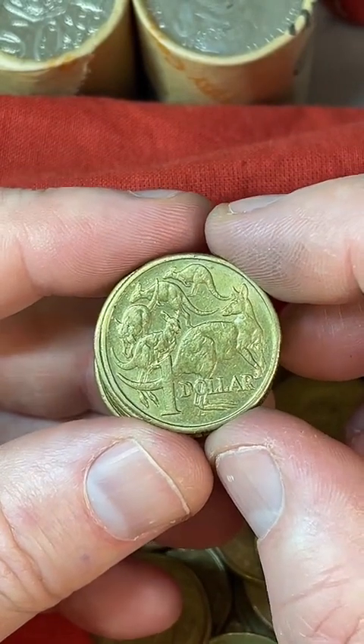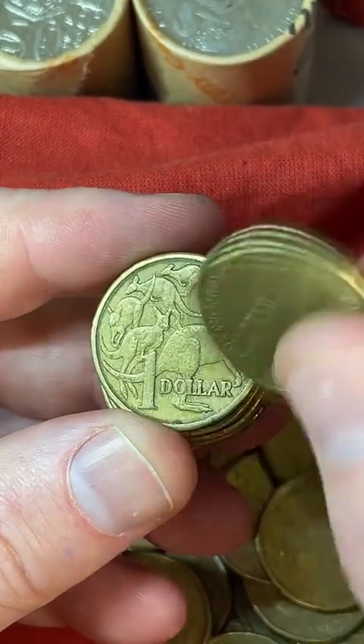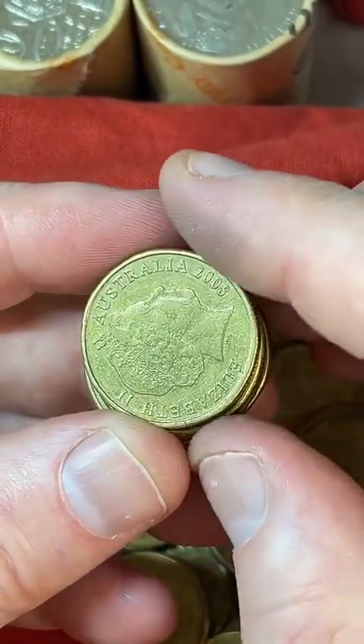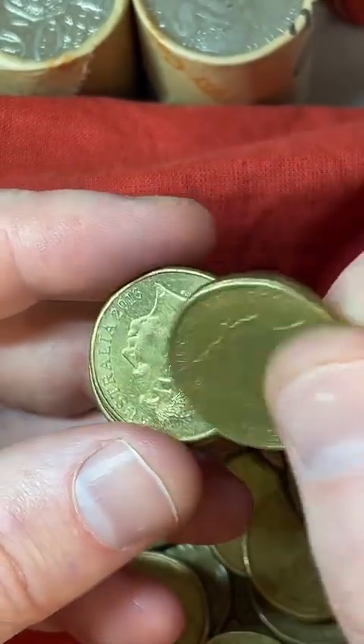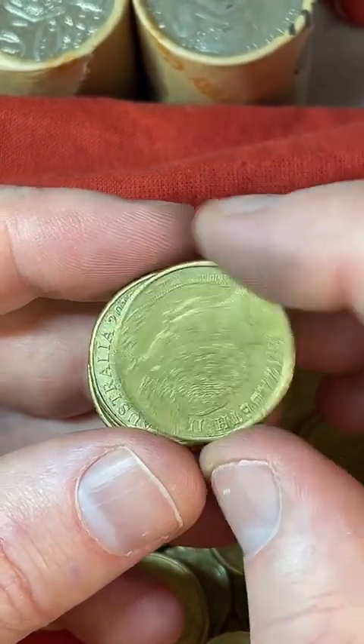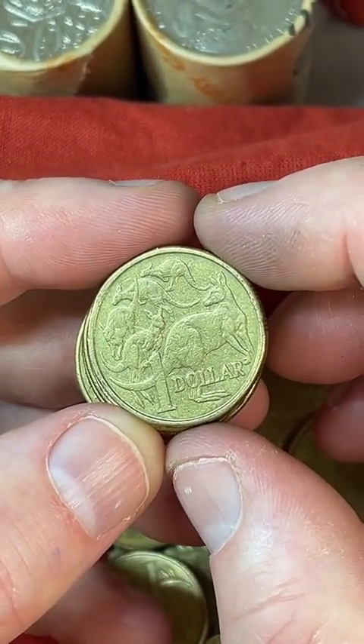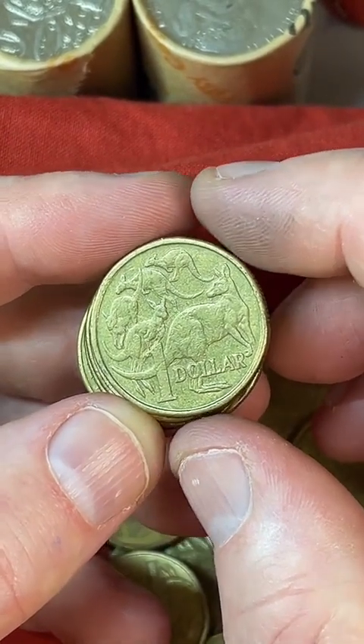What's a $100 coin worth? It depends on the year and all that sort of stuff. There are also $200 coins — I had one a few years ago but I ended up selling it. Some of those $200 coins are now worth $800, $900, $950.